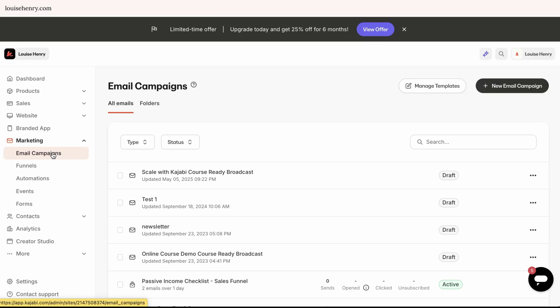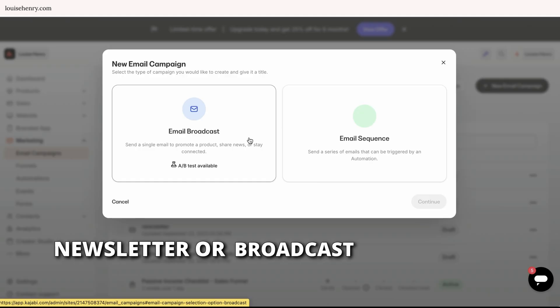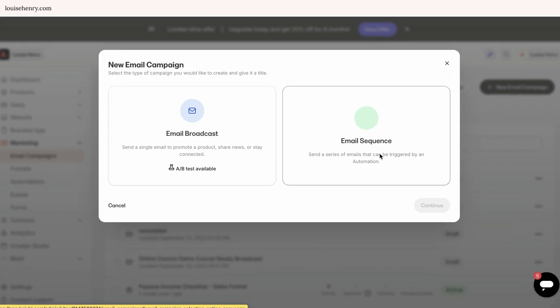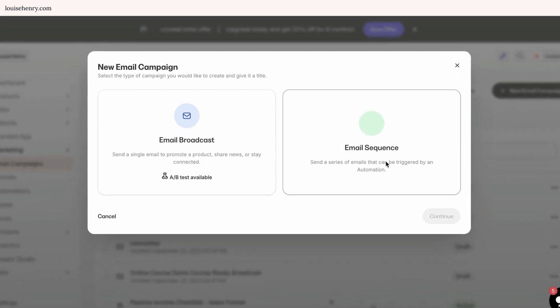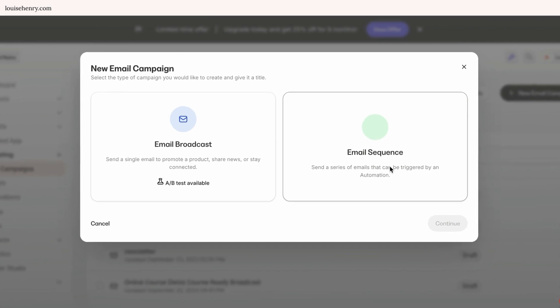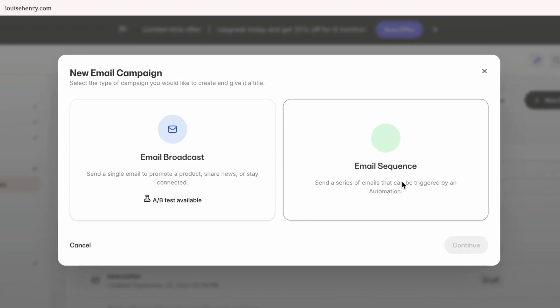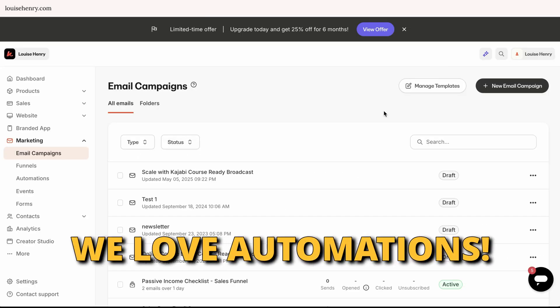Now let's talk about a very important piece: marketing. There is a lot you can do within Kajabi to market and make more sales of your products. The first thing is that you can grow your email list, which is so incredibly important for any online business. Not only can you send newsletter or broadcast-style emails, but you can also set up automated email sequences. Because Kajabi allows you to set up automated email sequences, that means you can set up automated sales funnels as well, and automate a lot of your business.